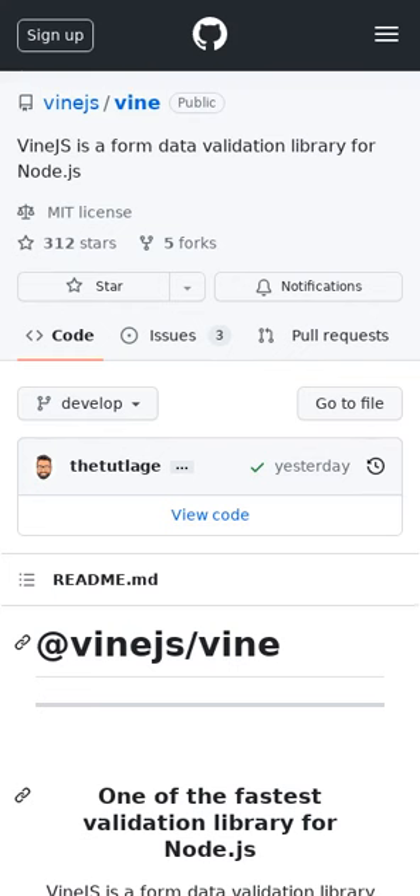Vine.js is a form data validation library for Node.js that can be used to validate HTTP request bodies in the backend. It is one of the fastest validation libraries in the Node.js ecosystem. Vine.js provides both runtime and static type safety, first-class support for defining custom error messages and formatting errors, and an extensive suite of over 50 validation rules and 12 schema types.